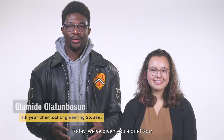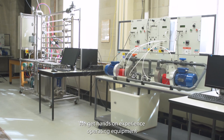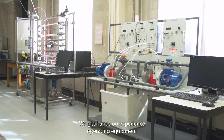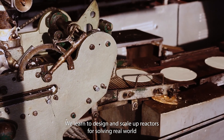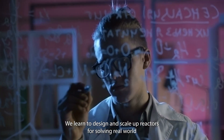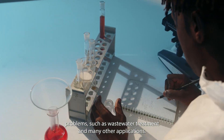Today we've given you a brief tour of some of the high-tech equipment available to our students. We get hands-on experience operating equipment for innovative solutions to renewable energy production. We learn to design and scale up reactors for solving real-world problems such as wastewater treatment and many other applications.